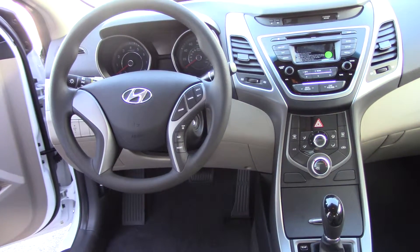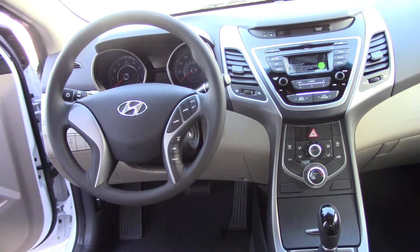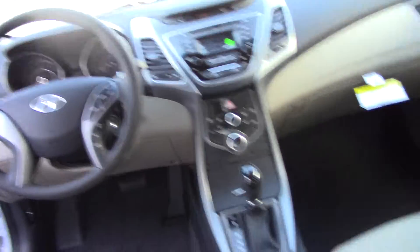This one has a CD player, AM, FM, XM satellite radio — it's free for the first three months — auxiliary, iPod, and USB, giving you every avenue to listen to your music.